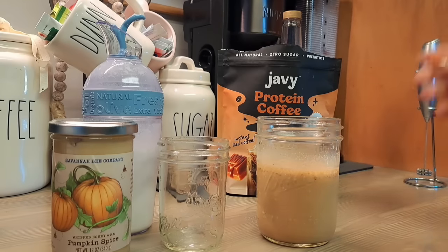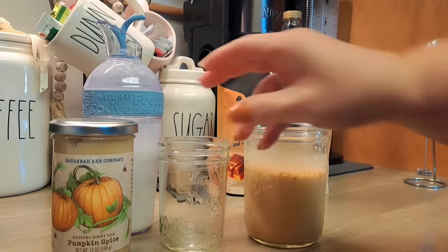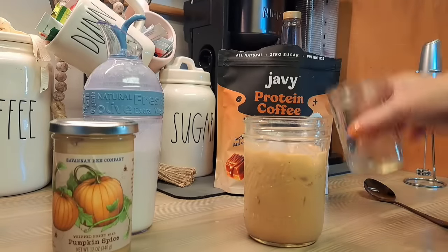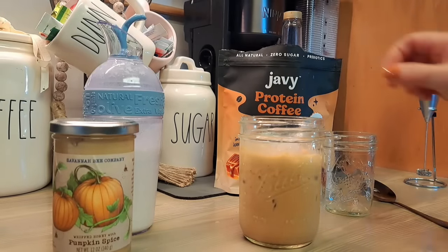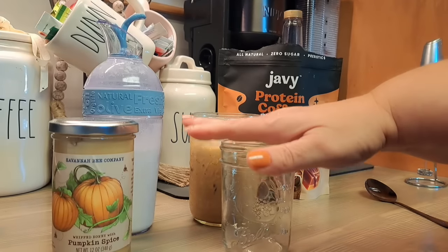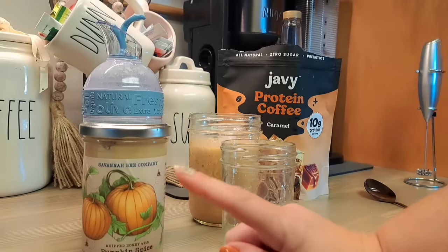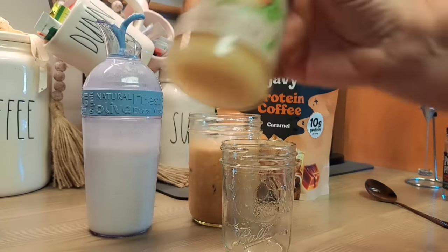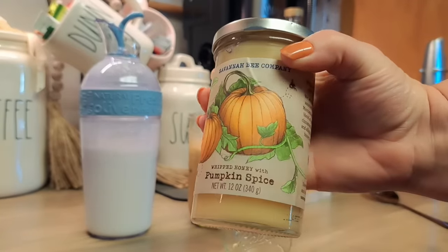I'm going to throw some ice in here — we're just going to put some ice into our iced coffee. Now I'll show you how to make the cold foam. I use honey and heavy cream and I'll usually add a little bit of pumpkin spice to it.